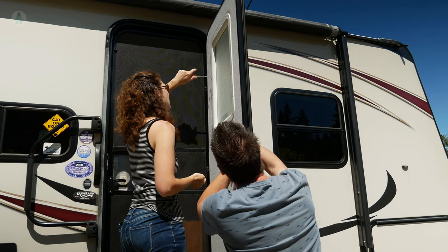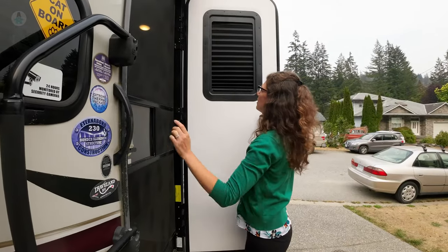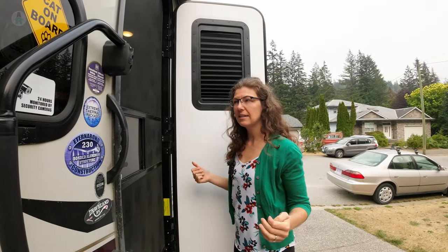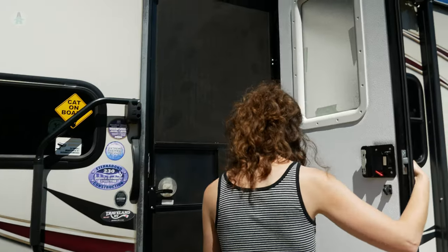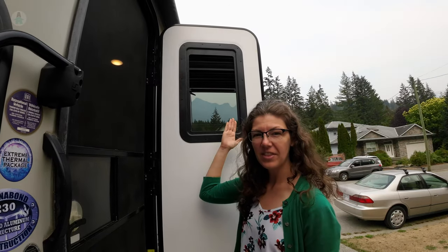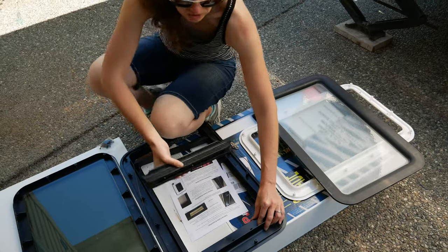Starting with number one: we replaced the window in our door. The old window was just a frosted glass with poor lighting, and first thing in the morning it was really bright, with light shining right through. So we installed a tinted glass with a shade so we can have a blackout blind at night or extra light during the day with the tinted glass.